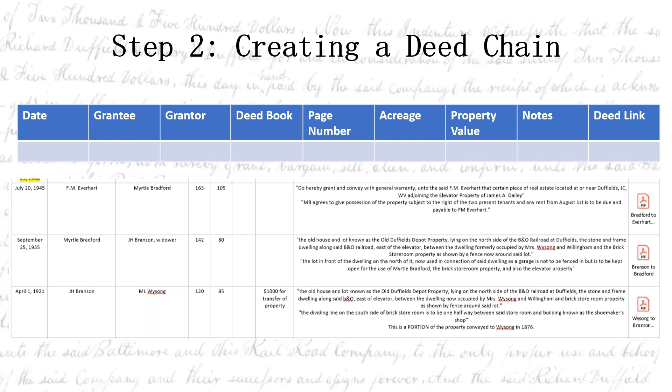I find the deed chain the most useful step for getting a handle on the property, its people, and its history. For Jefferson County, the deed books are digitized and user-searchable, so you don't have to actually go into the county clerk's office. No matter what county you're in, the county clerk's office is where all the deeds are housed and they would have hard copies of them.